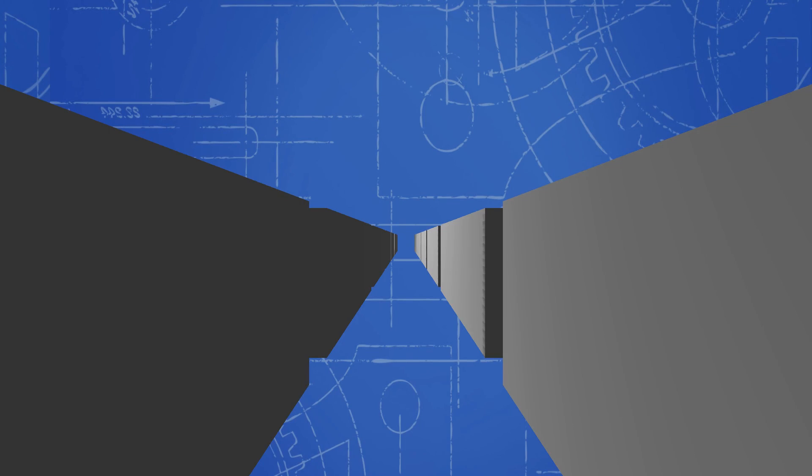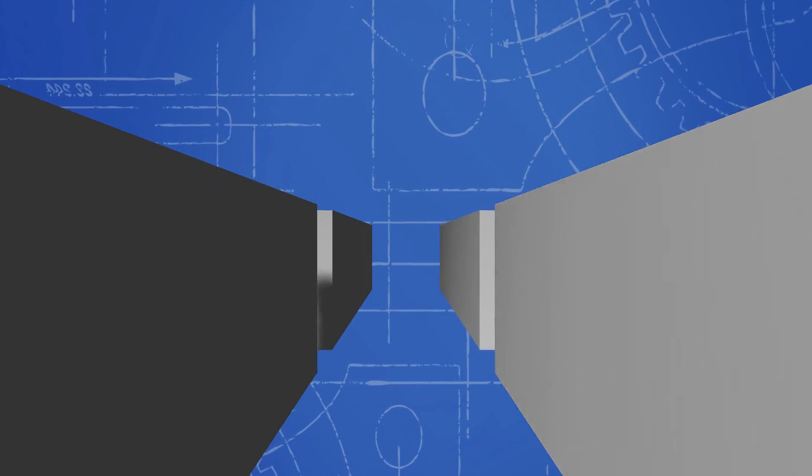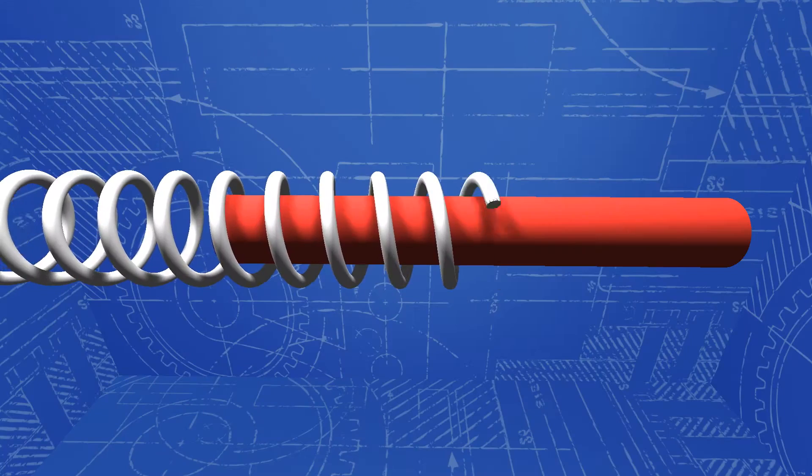Once ready, the three-coil linear synchronous motors go to work, switching on and off several times per second, passing a current through the coils to create a forward repelling motion.